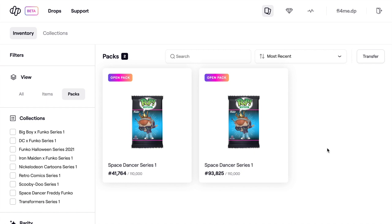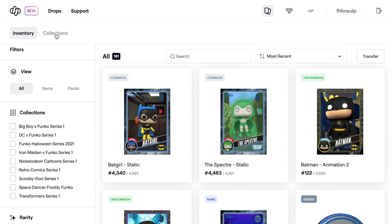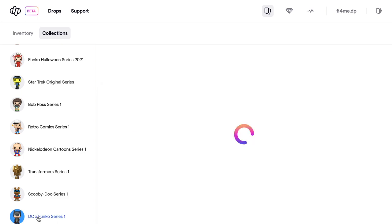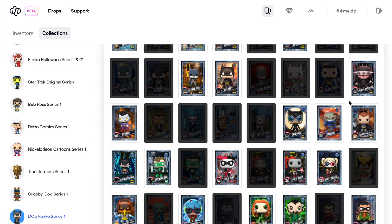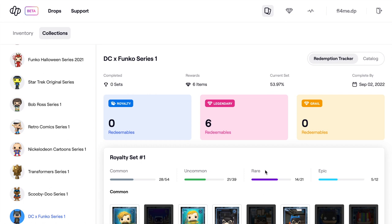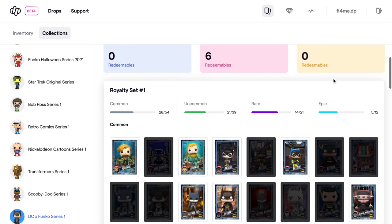We definitely have some good bits in there — we definitely have way too many legendaries. Let's look at our cards collection. We've got six legendaries, no grails, and no royalty sets. We've got 28 of 54 commons, 21 of 39 uncommons, 14 of 21 rares, and 5 of 12 epics. We're doing pretty well. We could probably sell some legendaries and buy more packs to try and complete the royalty set.